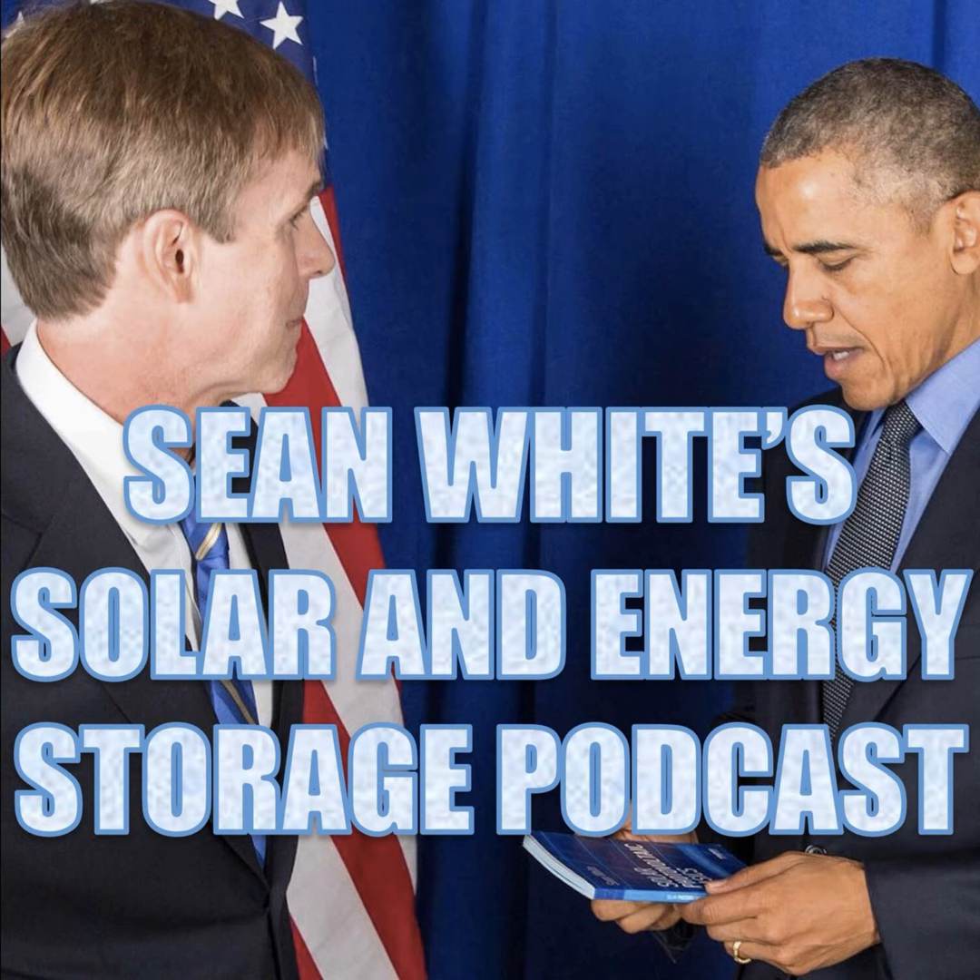And that brings us to the end of Article 710, folks. That was a quick article — the quickest radio broadcast we've ever done here. Thanks for listening. And remember: stand-alone. Go Island Mode! Thank you for listening to Sean White's Solar and Energy Storage Podcast. You can find out more about Sean White at his links page at solarshawn.com. Thanks for listening.